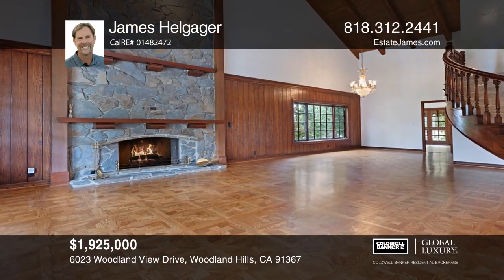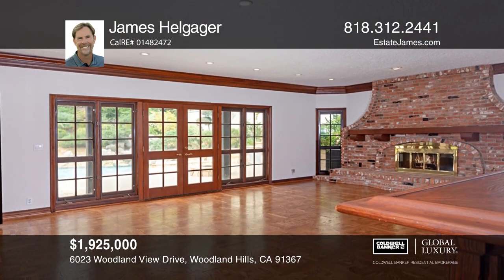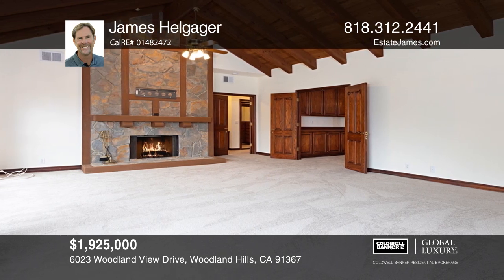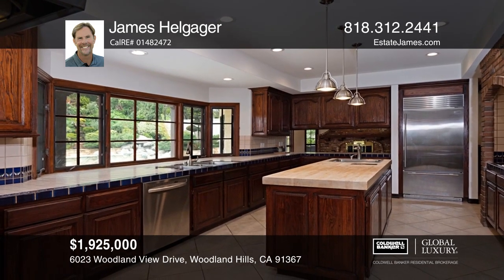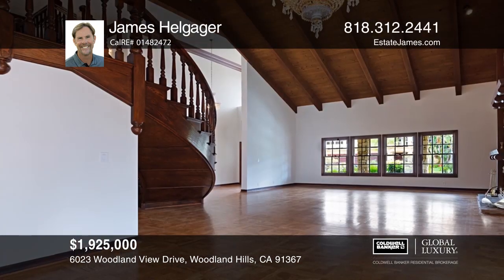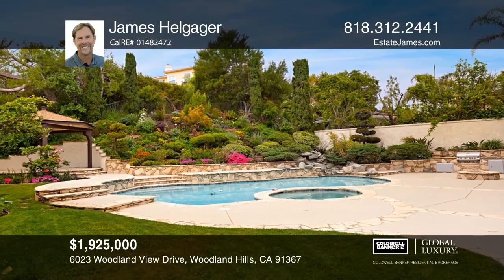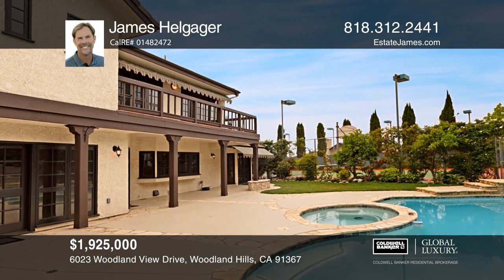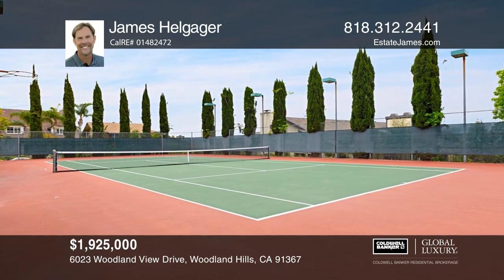Enjoy elegant living in the prestigious Valley Circle Estates, featuring two parcels on over a 2,200-square-foot lot. The first parcel includes an exquisite five-bedroom, four-bath residence with cathedral ceilings, refinished hardwood floors, a chef's kitchen, formal living and dining rooms, a lavish master suite, and a family room with a fireplace and wet bar. Take a dip in the pool in the landscaped backyard, or relax on a resurfaced deck and gazebo with a built-in barbecue. The second parcel is a tennis enthusiast's dream with an expansive lighted court, or a developer's dream for a perfect spec home. For more information, contact James Helgauger.